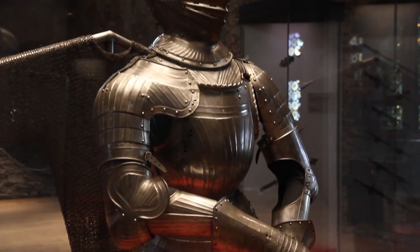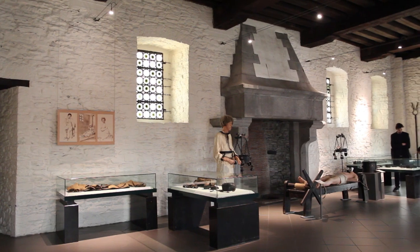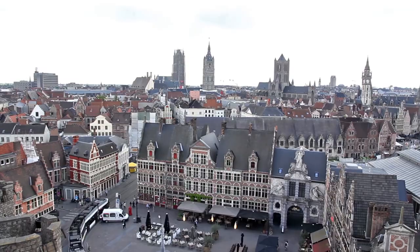Today the Gravenstein, as it's known to the locals, is a museum where visitors can walk through the many halls, learn some of the torture techniques used back in the day, climb the spiral staircases, and admire Ghent from above.